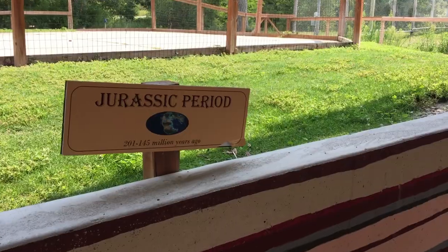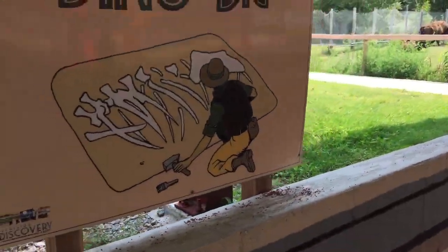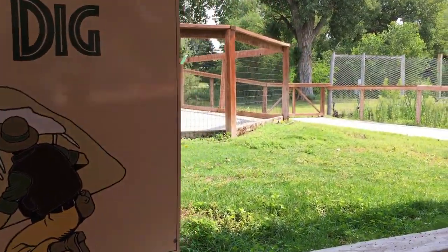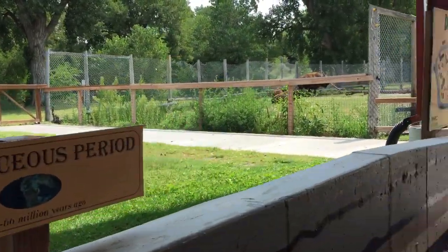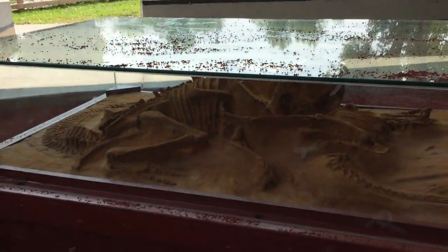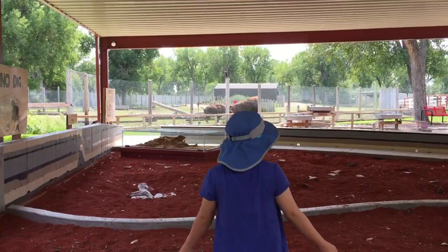There was a dino dig area first, where the kids could unearth fake dinosaur bones. They gave a little bit of educational information about the types of bones and the time periods that they came from. And the kids could use little hand-held brooms to sweep away all of the material and unearth the bones.